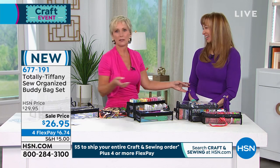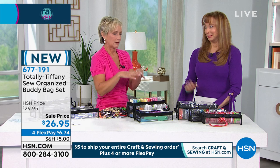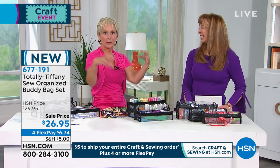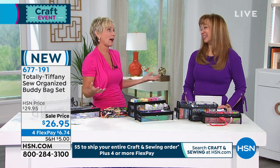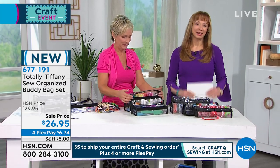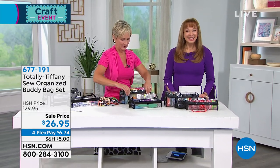That is one of the things, especially as we get a little bit older — clear is perfect. Clear is better. You can see. If you're throwing things into a black bag, it's like a black hole at a certain point. Tiffany, thank you — we love you. Speaking of people we love, Anna Griffin is coming up next.